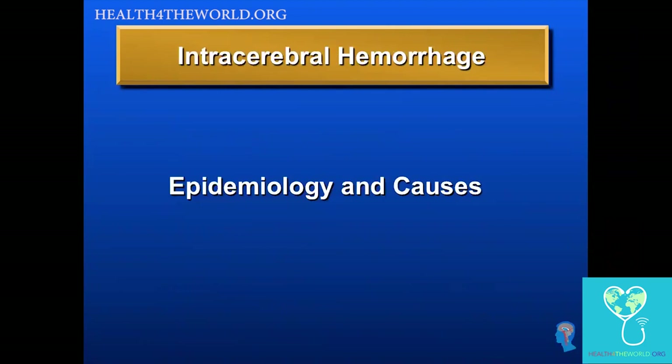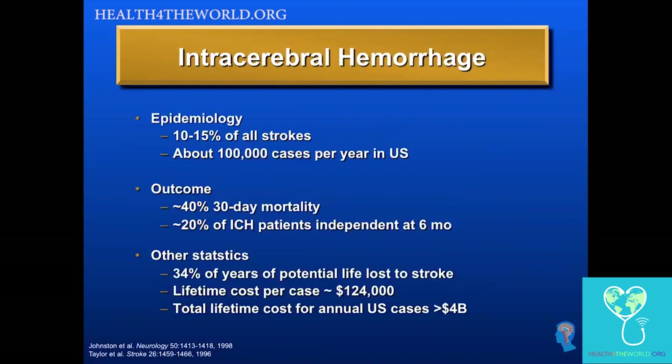First, epidemiology and causes of ICH. ICH accounts for 10 to 15% of all strokes. We all know that ischemic stroke is the most common type of stroke, but there are about 100,000 cases of ICH in the United States each year, and worldwide, very many more.